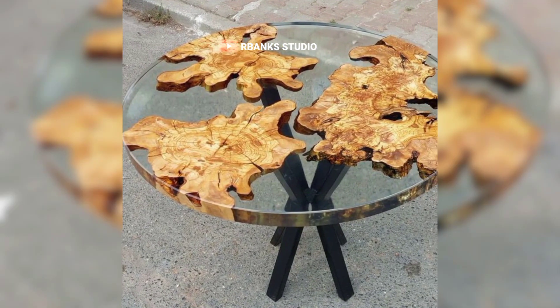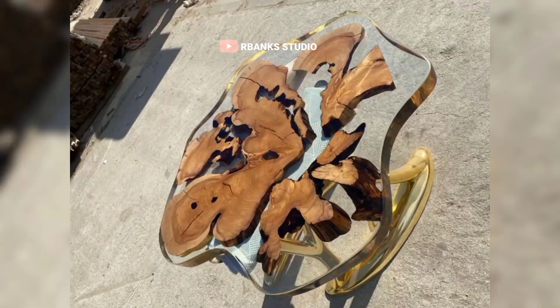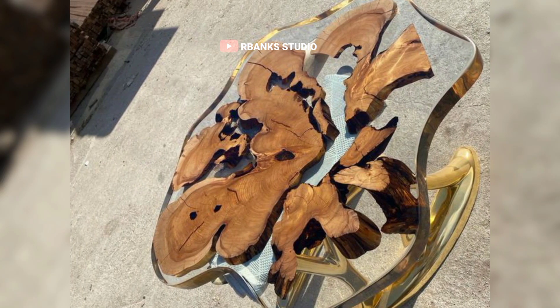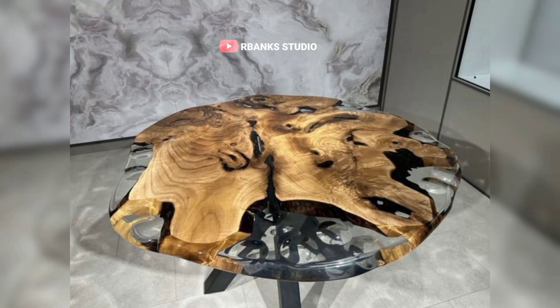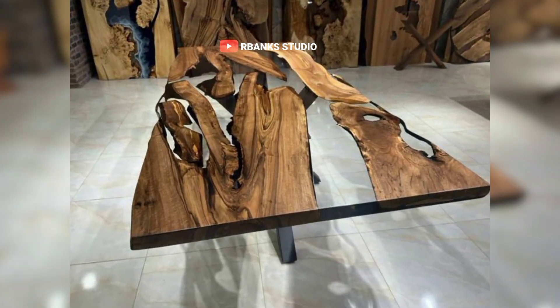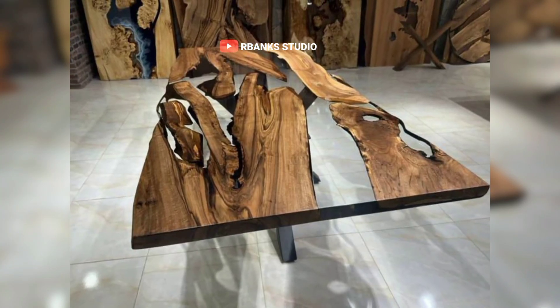To further personalize your living room, consider adding decorative accessories that reflect your unique style and interests. Thoughtfully selected pieces can infuse the space with character and charm. For instance, vintage-inspired picture frames can showcase your cherished memories in a nostalgic way, while rustic candle holders can create a cozy and inviting atmosphere.